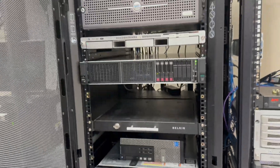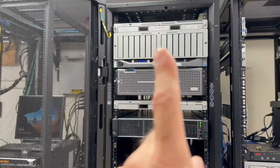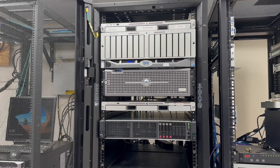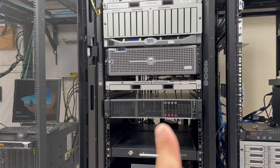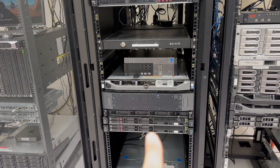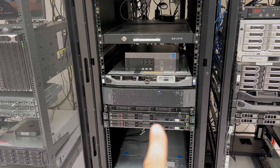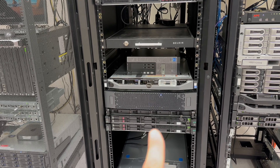As we move over to this rack, we have some more storage devices, some older Apple equipment for those of you who remember that. We also have door access control hardware, and then moving down here we have more storage. This is our VMware setup — we have two hosts here, and again we have redundant hosts at another location.